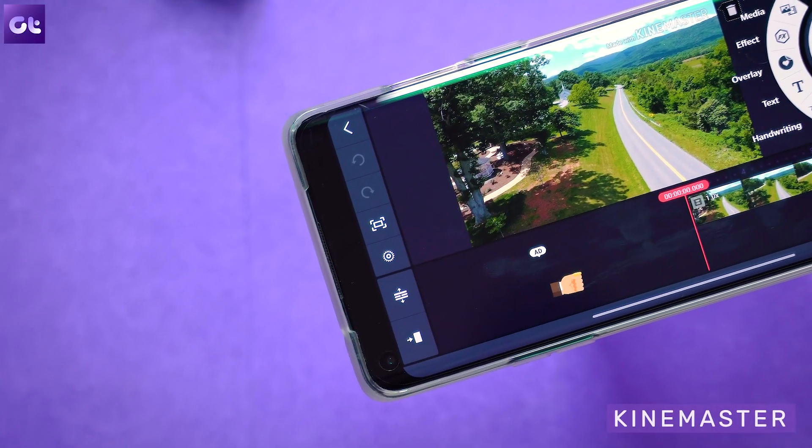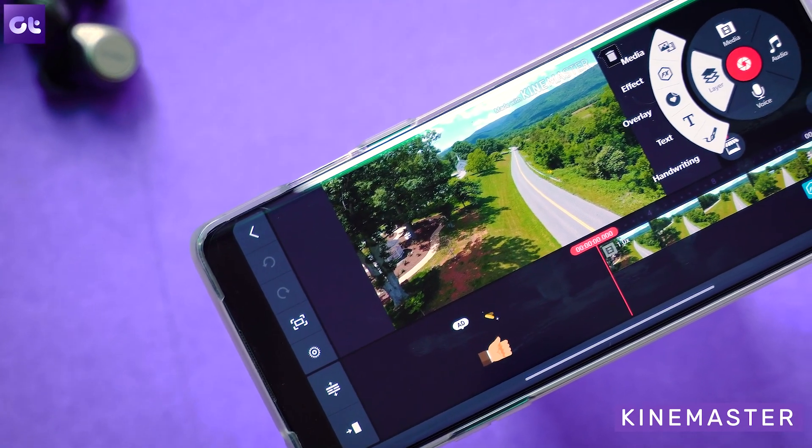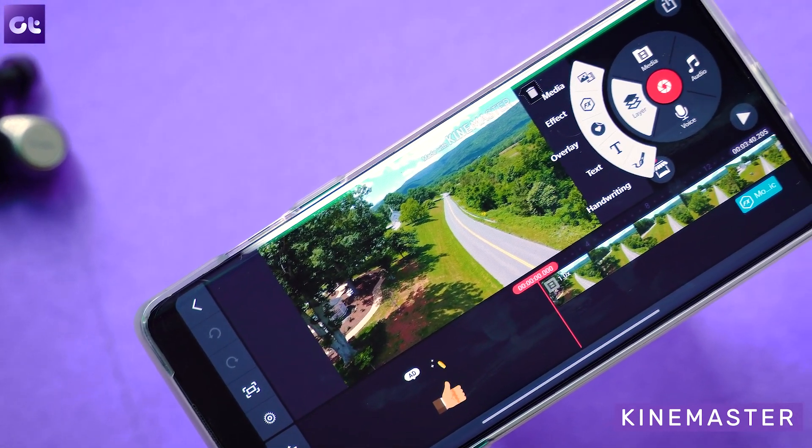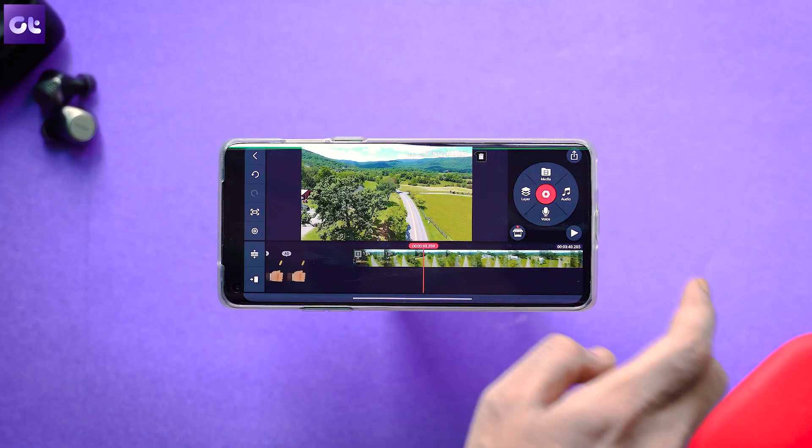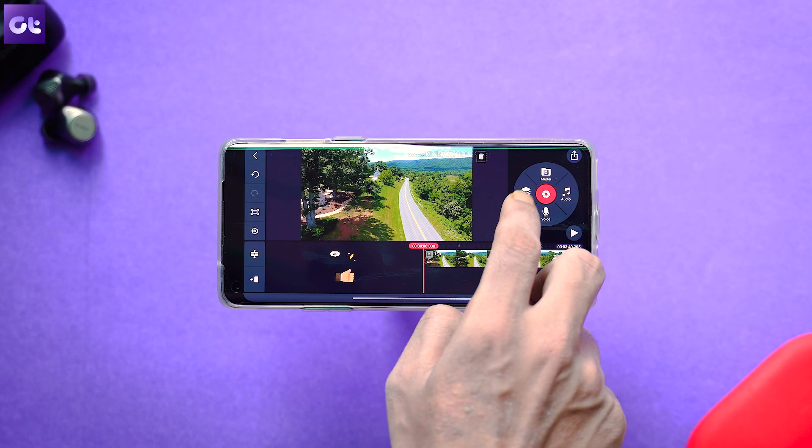Now all the apps I've talked about are great, but they all have one thing in common, which is that they have a seamless single-layer layout. That's fine for most users, but what if you wanted a more professional kind of interface with more layered video editing — that's where KineMaster comes in. KineMaster is one of the best video editing apps to offer a layered video editing interface. Not only does it make merging and trimming videos easier, it also gives you enhanced controls over your video files.